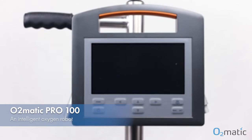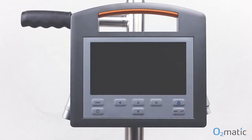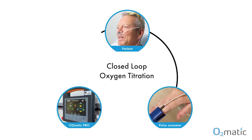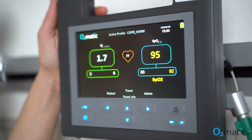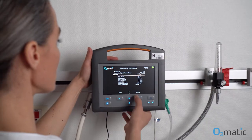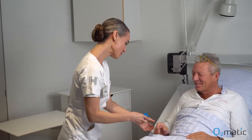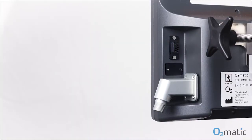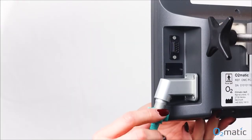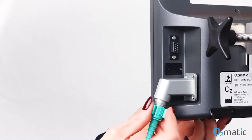This is our automatic Pro 100 device. It is an intelligent device that through an advanced algorithm is titrating the flow of oxygen every second. It continuously measures the oxygen saturation and automatically adjusts the oxygen flow to keep the oxygen saturation on target — a target that the healthcare professional has defined — keeping the patient stable and always receiving the right amount of oxygen with a personalized therapy.